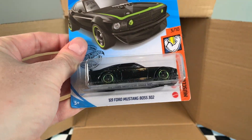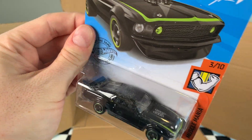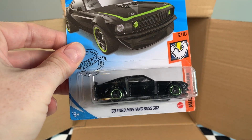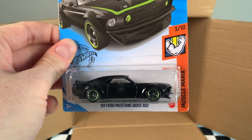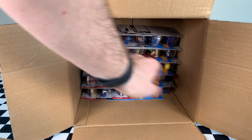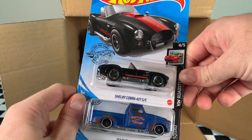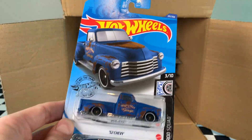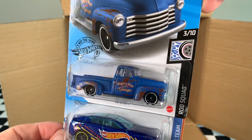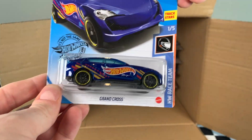The 69 Ford Mustang Boss 302, Muscle Mania Series — perfect car for Muscle Mania. Beautiful. I think the green rims on this look too good — blacked out with green rims, very nice. Let me know what you think in the comments below. We've got another Shelby Cobra — that is very lucky. 52 Chevy in the Rod Squad series — I actually like this colour on this one. And a Grand Cross — that is a cool car.